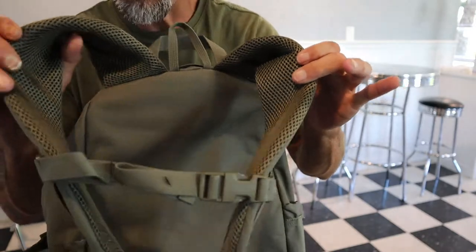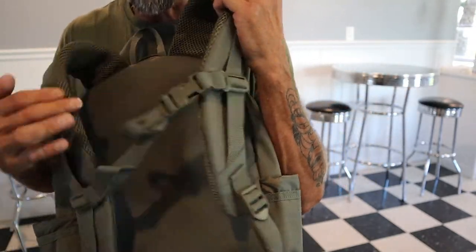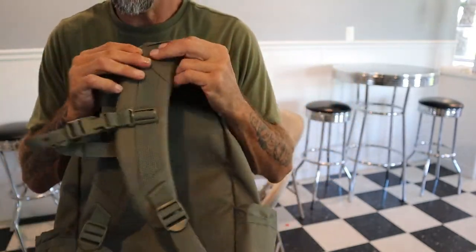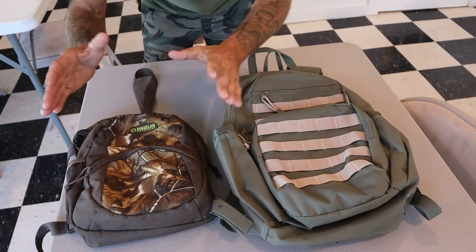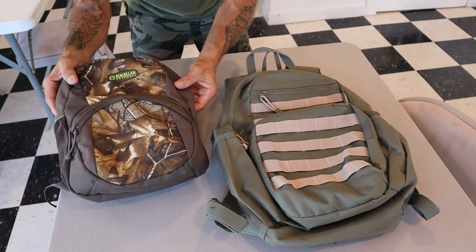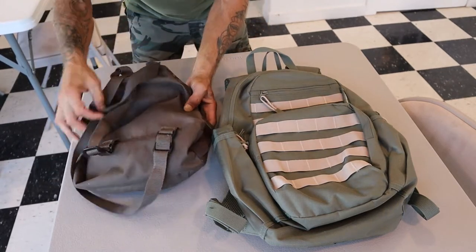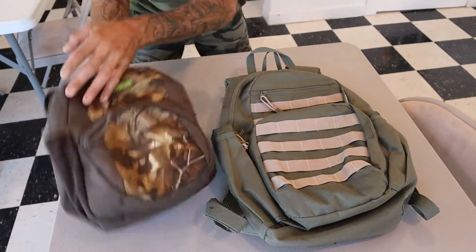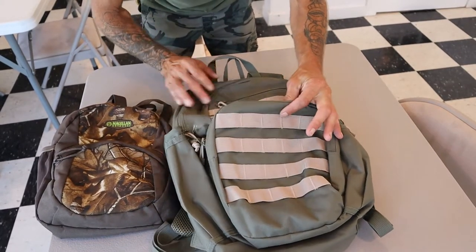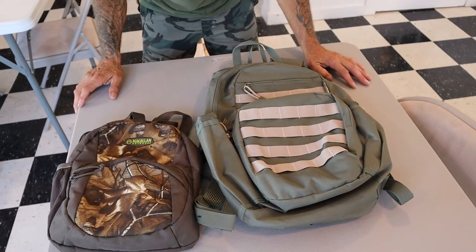Not to mention padded back straps — beautiful — as well as an adjustable chest strap with a clip that also helps when it comes to fatigue and weight distribution. Comparing this to the Magellan Outdoor Youth Pack I've been running around with: that one has no MOLLE straps, only one little outside pocket, no padded straps, no chest strap — nothing like that. The size difference between the two is not even close.